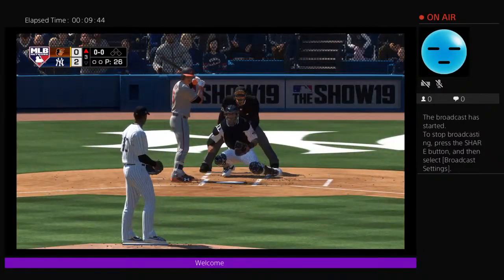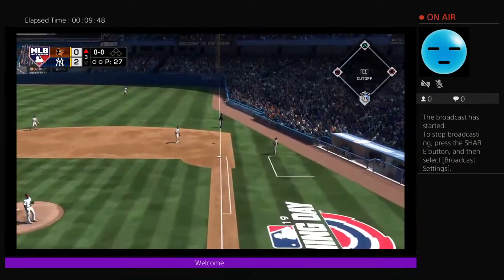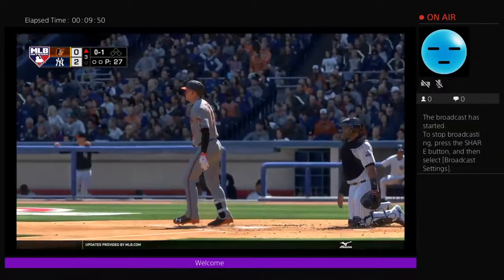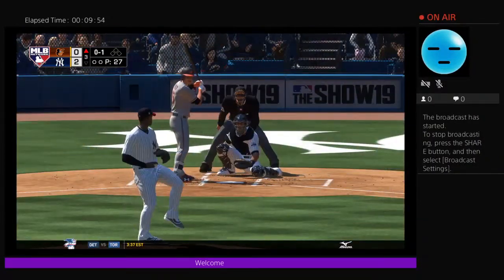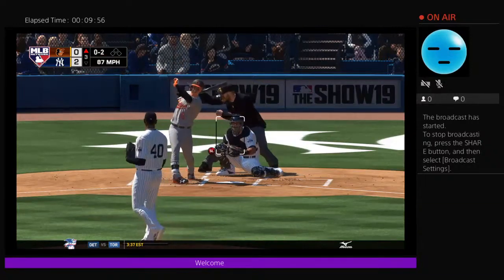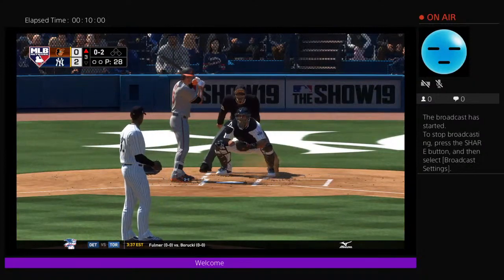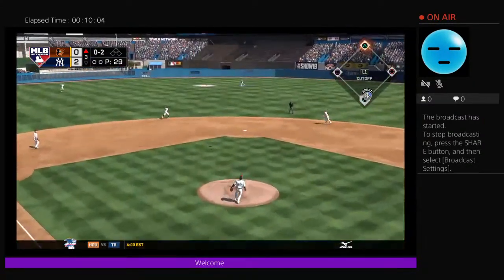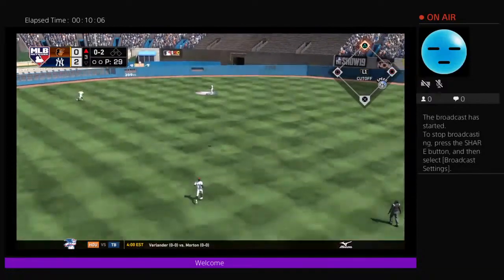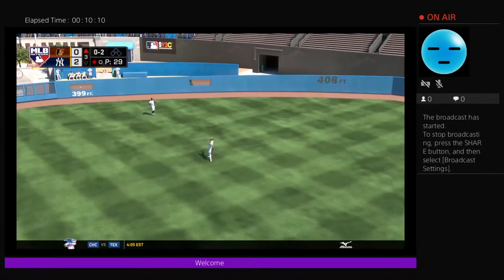That will bring up the catcher Chance Sisco, and he'll start the top of the third — top of the order to follow. There's a swing and a high deep drive headed for the right field corner. Here's a swing and a miss as he falls behind nothing and two — these guys look more like lumberjacks than professional hitters right now, they're hacking at everything. This is in the air out to straightaway center — here's Hicks to put it away, and that's out number one.